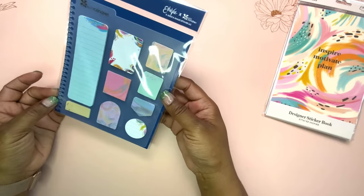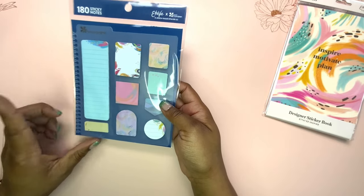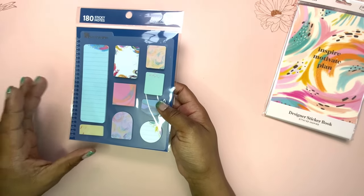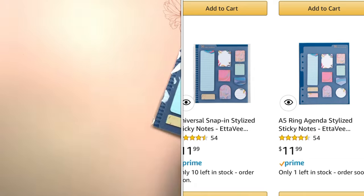These are the stylized sticky notes in the coil format, but you can also get the ones that go in the A5 agenda on their Amazon storefront. So that is not something you would have to miss out on if you're shopping on Amazon.